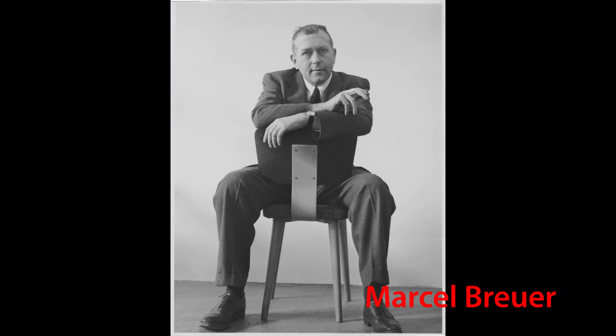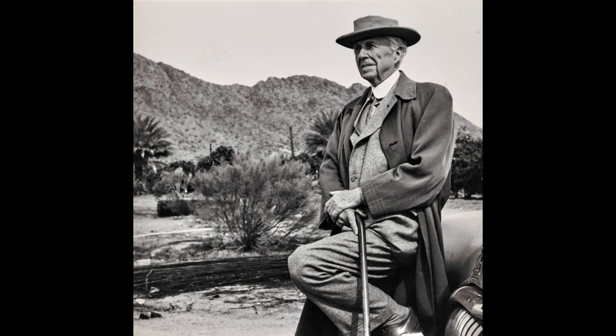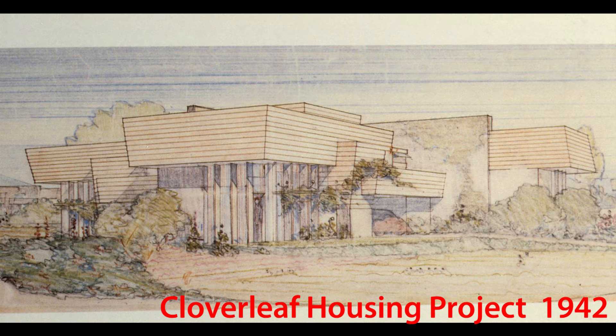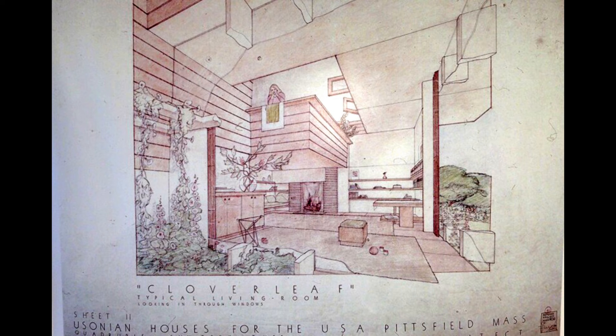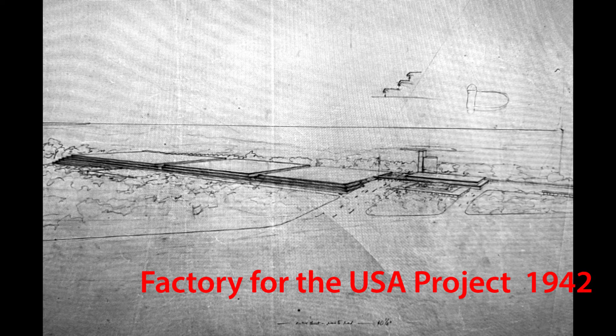Wright was initially reluctant to participate. He disdainfully said that he did not want to design a skyscraper on its side, in reference to the typical design of army barracks. However, Mr. Foreman convinced Wright that they wanted original designs, and Wright did cooperate with the program. Wright came up with several designs including his Cloverleaf quadruple house project, similar to the Sun Top homes. However, local architects and politicians opposed Wright's participation and acceptance of Wright's designs, and they were never built.